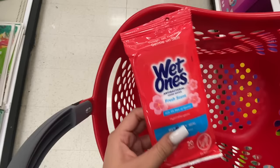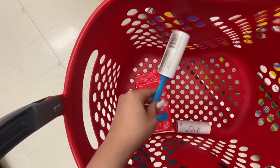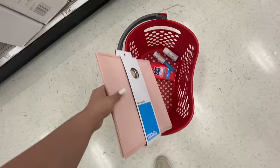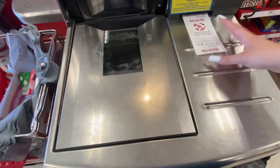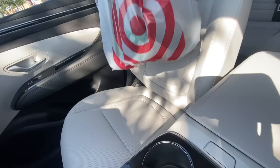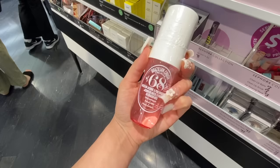I took a trip to a couple of places — I went to Target and I also went to Sephora, and I also ordered a bunch of stuff on Amazon. I have it all right here.